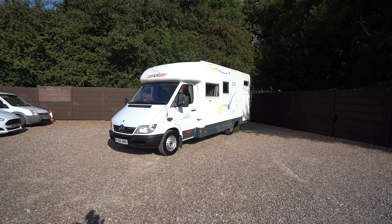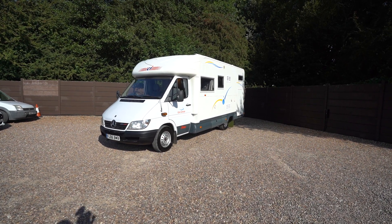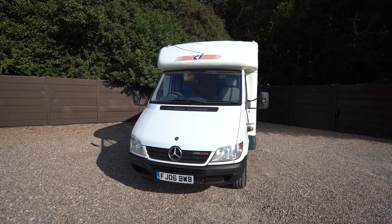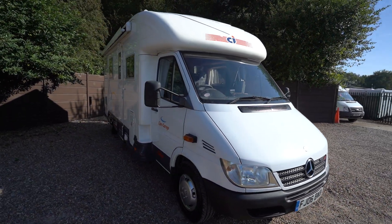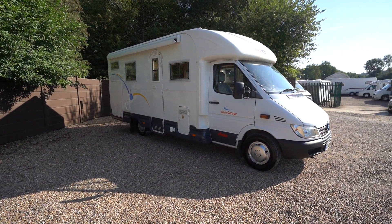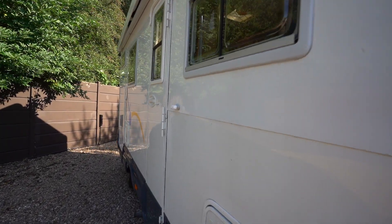Hello everyone, it's Ben from Oaktree here. Today I'm going to be walking around this lovely CI Cipro Garage. It's on a 2006 registration on the Mercedes chassis, very reliable. This is an immaculate van — the paintwork really shines nice on the outside.